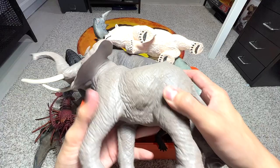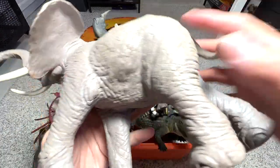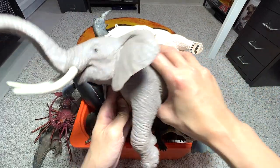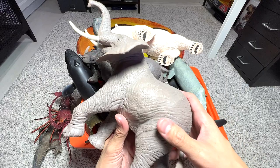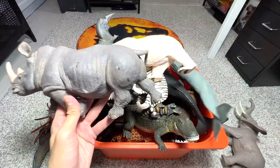So this is an elephant. If I'm not wrong, this was actually given to us by one of our fans. It's a 2007 Safari LTD figure — a very, very nice figure, very huge, very heavy. I think this has got to be one of our biggest animal figurines as well.